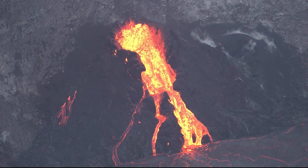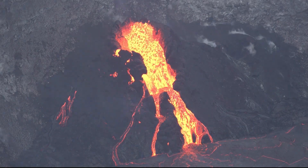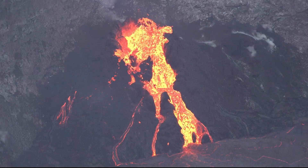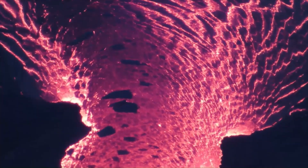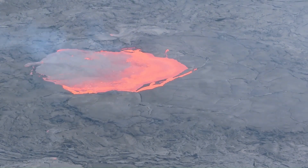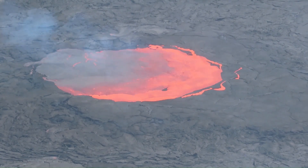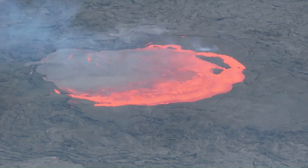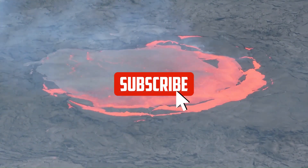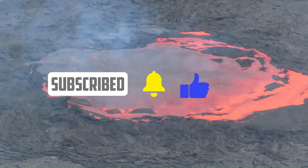From explosive eruptions to gentle lava flows, volcanoes are an incredible force of nature that have shaped our planet for millions of years. We hope you enjoyed this video and learned something new. If you'd like to learn more, check the links in the description for additional information. Make sure to give this video a thumbs up, share it with your friends, and subscribe to our channel for more exciting videos like this. Thanks for watching.